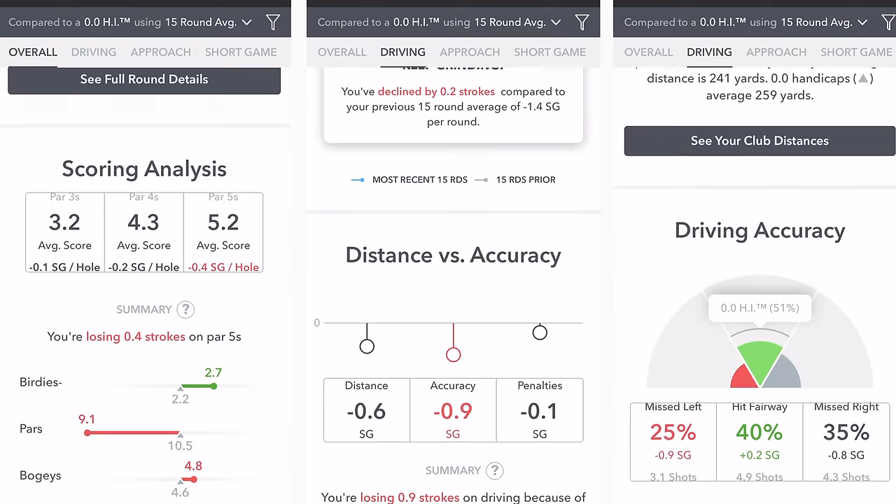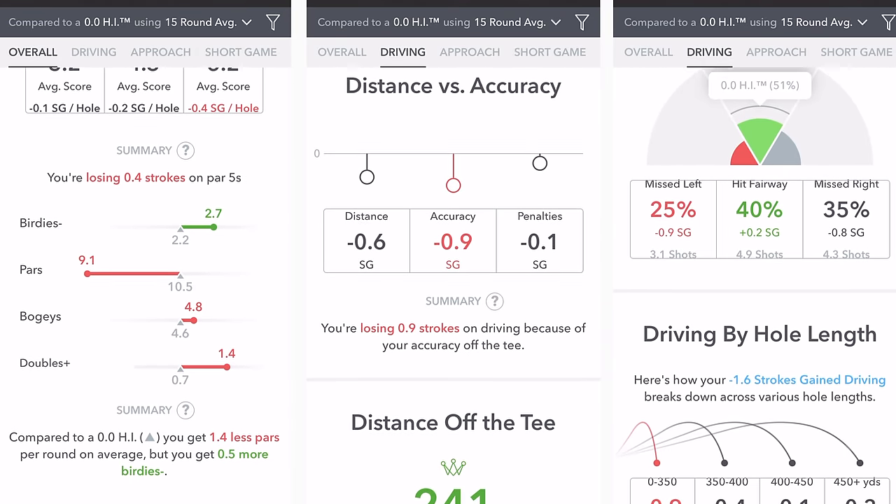These apps can break down the data and tell you what your strengths are, what your weaknesses are, and what you need to practice. It's truly revolutionary because previously the only way to get these stats was to be on the PGA Tour. Now, for a couple hundred bucks, you can get tour-level stats. It's pretty remarkable.